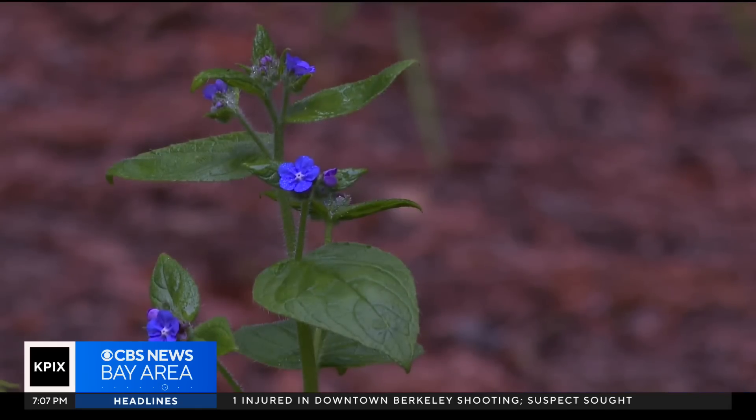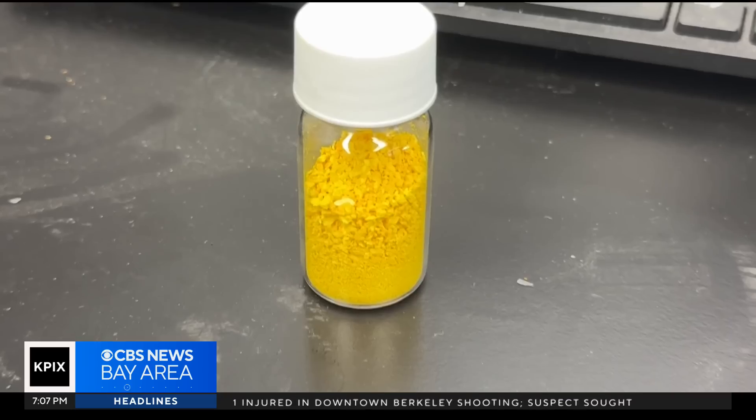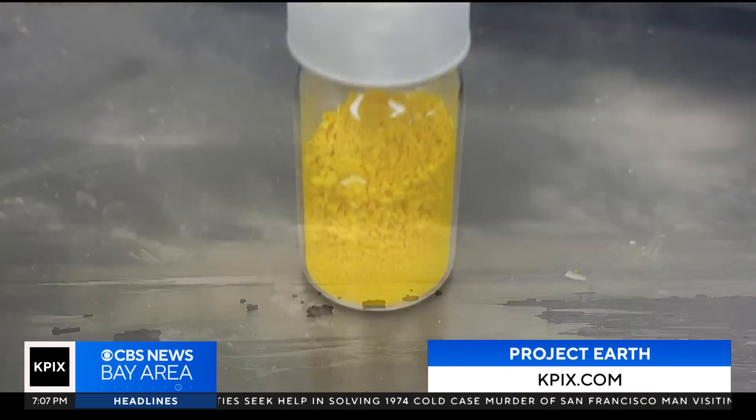The hope is that capturing carbon will make us all breathe a little easier. For more details on this game-changing creation, go to KPIX.com.